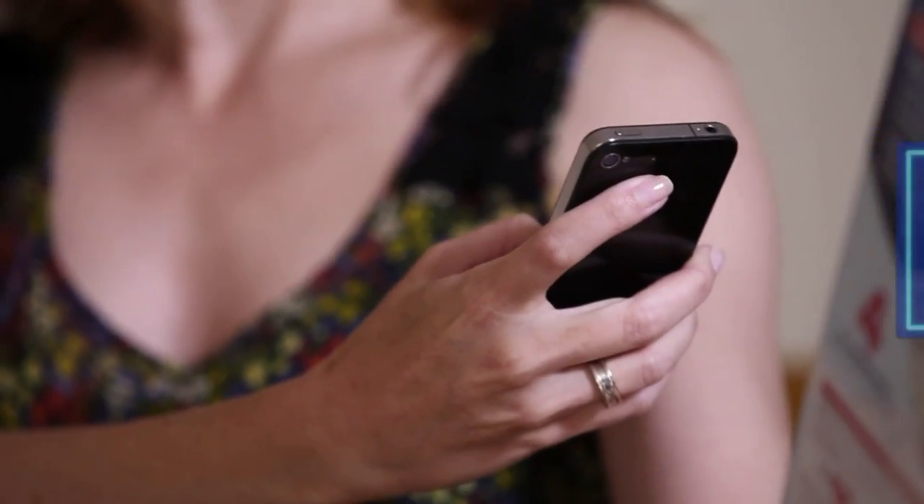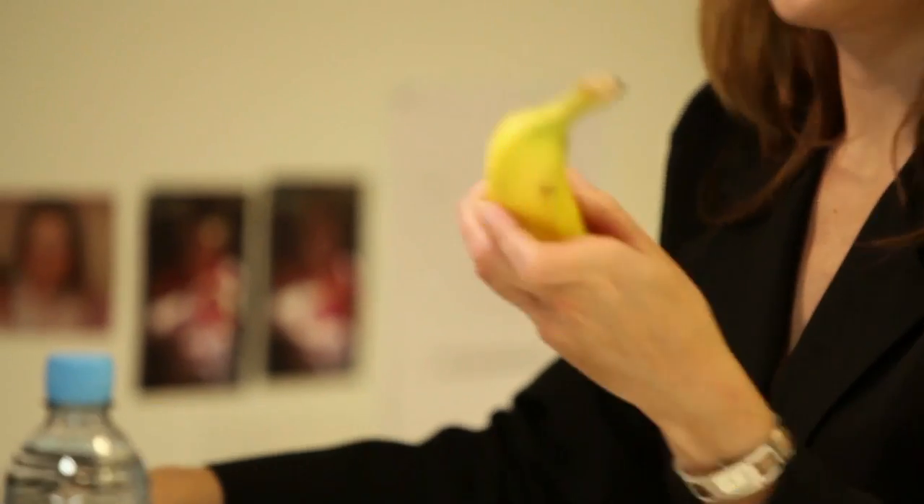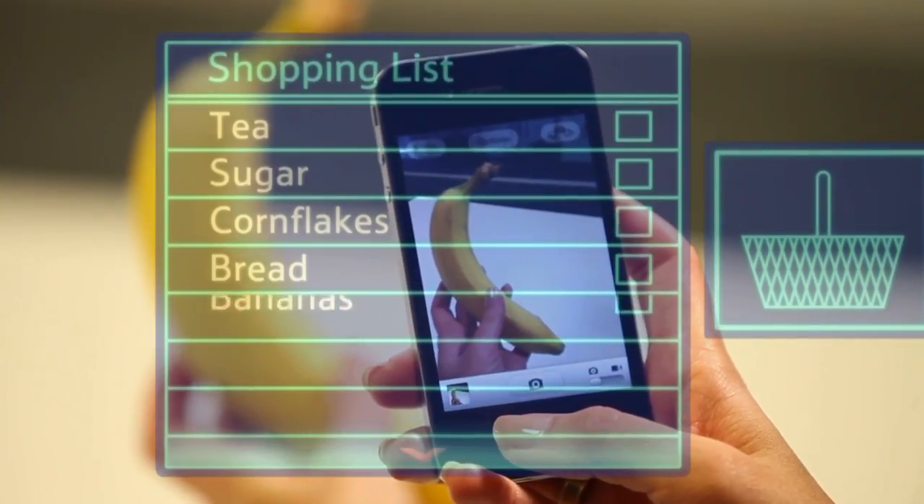Today you can use our mobile phone app to scan a barcode of a product and add it to your virtual shopping list or your online order. Tomorrow you'll simply take a photo of it. Imagine opening up your fridge door, simply holding up your camera — it recognizes the contents and hey presto, they're all added to your virtual basket.